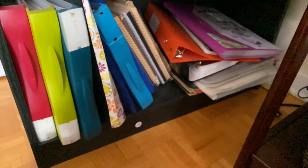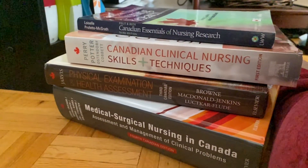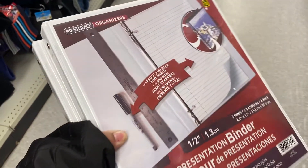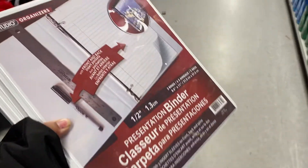I suggest putting away all of your books on the correct shelves — the ones you use the least or the heaviest should go on the bottom shelf. Now, as you can see, having too many different multi-colored filing binders and binders doesn't always look pretty, so I'll also be showing you in this video how I made sure that didn't happen.